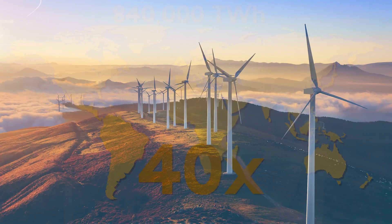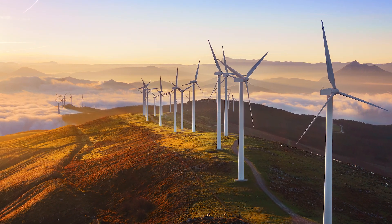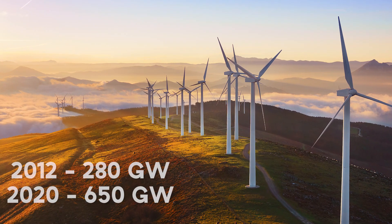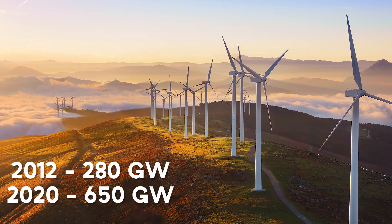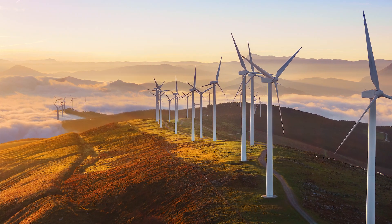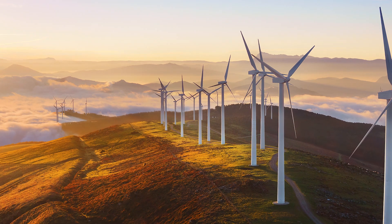Like solar power, the adoption of wind power is growing fast and the cost has dropped substantially over the years. The global power capacity has more than doubled since 2012, from around 280 gigawatts to over 650 gigawatts today — enough electricity to power the United States and India combined.